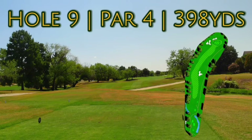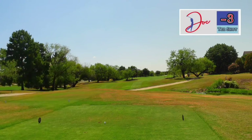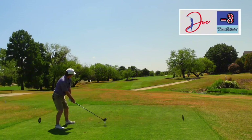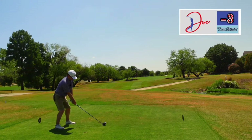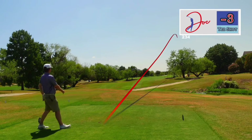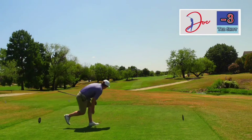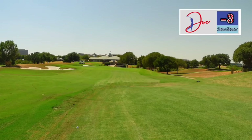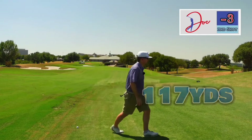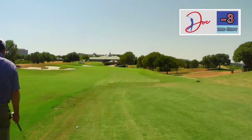Number nine, 398 yards, coming off that huge par save at the eighth. Little dogleg to the right. The old me would try and hit a cut here — I've been told not to hit the cut. So we're going to try and just hit a straight ball right over this tree in front of us. Absolutely just perfect, cut the corner, sitting right in the middle. 117 — that 50 degree has been working for me. Let's hit this one more close one, let's get the four under on this side.